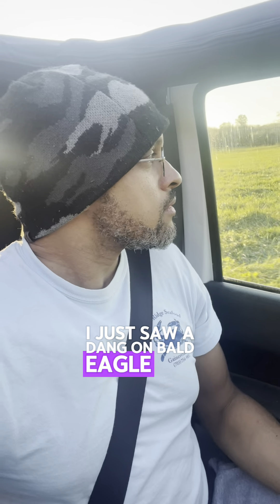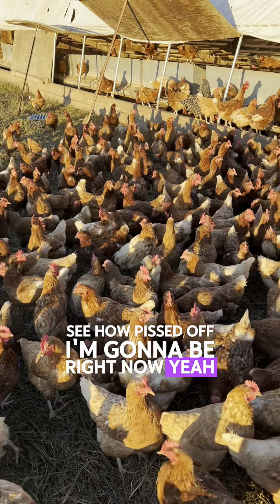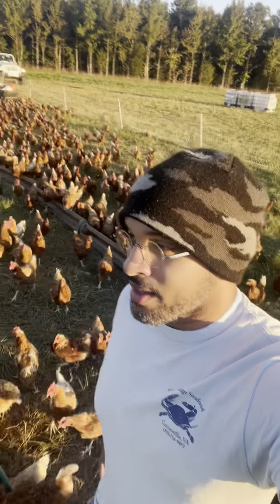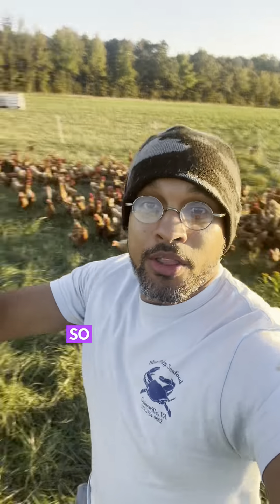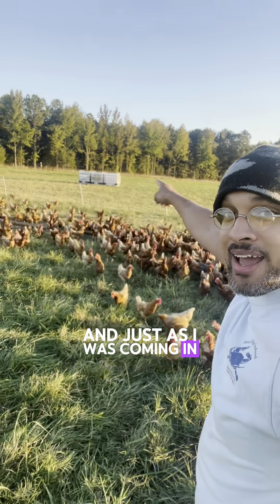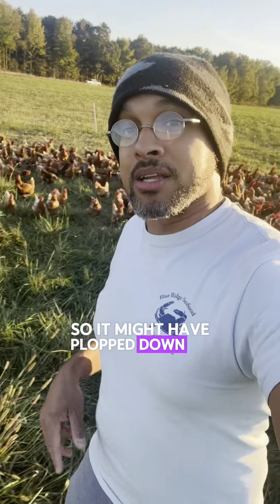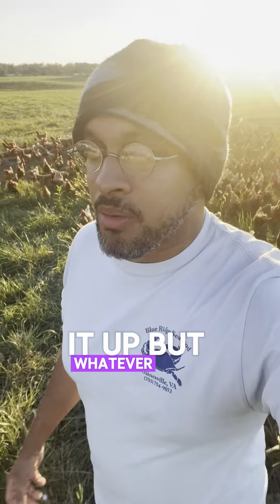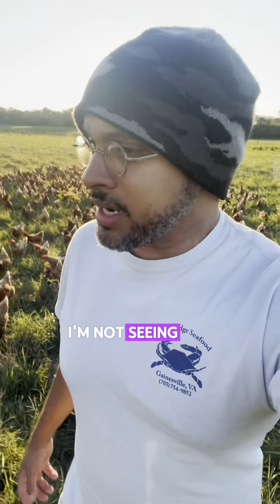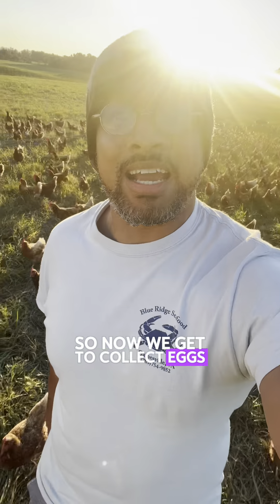I just saw a bald eagle fly away from my coop. Yeah, everybody's bunched up and freaked out. They were freaked out but as I'm looking around the fence I don't see any signs of problems. The bald eagle was about right here and just as I was coming in at the entrance it flew off — didn't have anything in its claws, so it might have just plopped down to take a look. I'm not seeing any signs that he or she actually got anybody. So now we get to collect eggs, make some money.